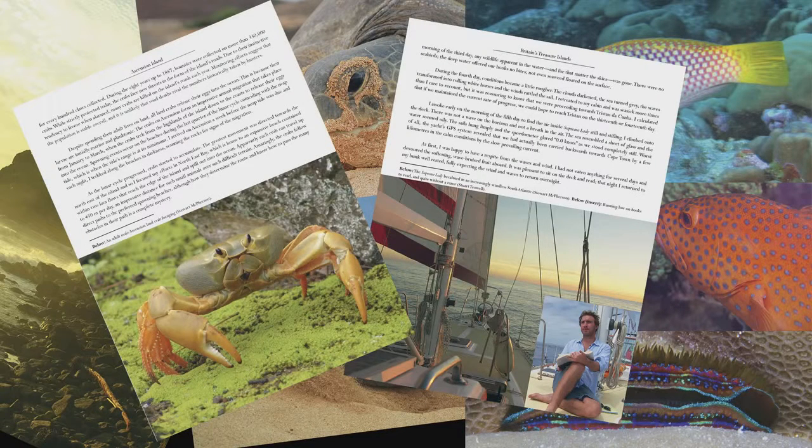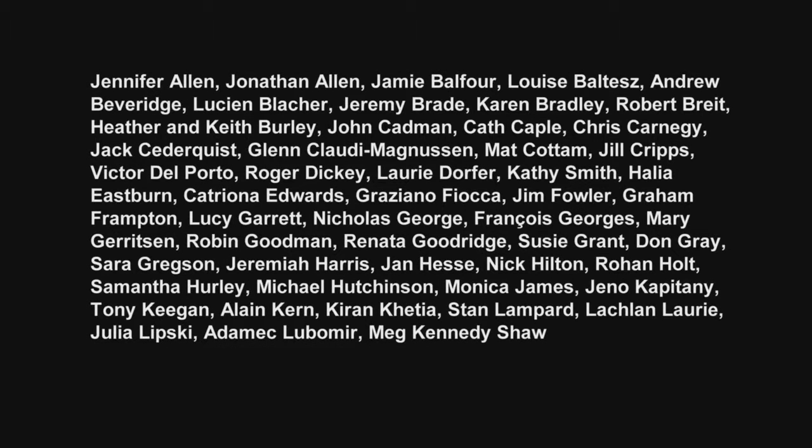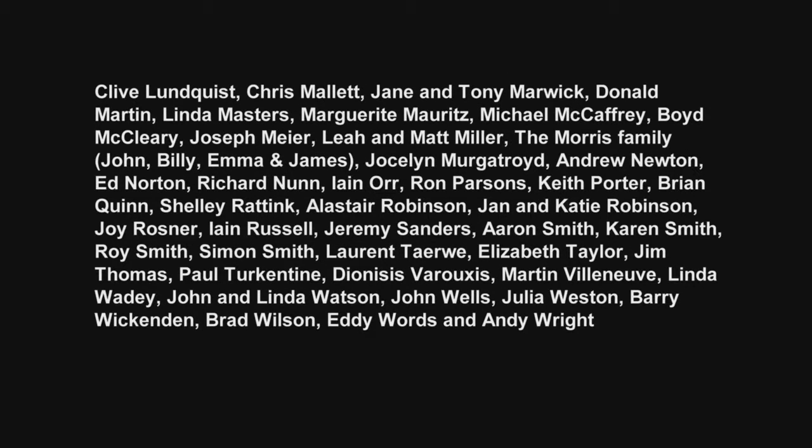The Britain's Treasure Islands book explores the unique wildlife, cultures and history of all of the UK overseas territories. Visit britainstreasureislands.com for details. Sincere thanks to Lord Ashcroft for funding the donation of one copy to every secondary school across the UK and her overseas territories, and to all Kickstarter backers, sponsors and partners for making the 40 mini documentaries possible.